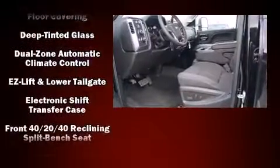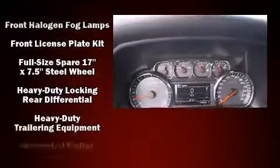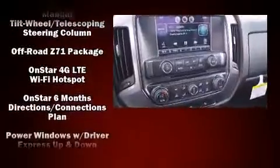It's equipped with tons of terrific amenities, but it won't break your budget. Such as remote keyless entry, a rear step bumper, an outside temperature display, front fog lights, skid plates, a trailer hitch, and power windows.